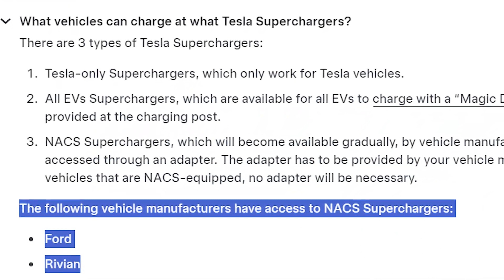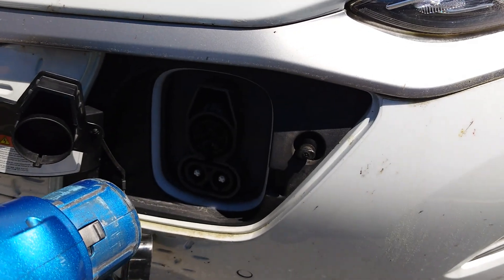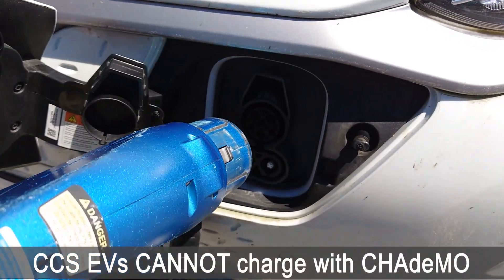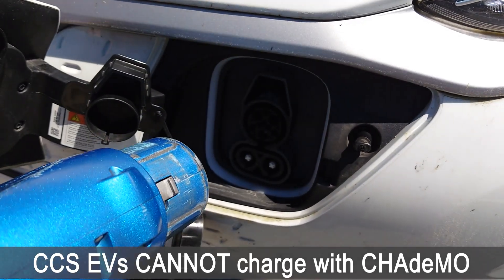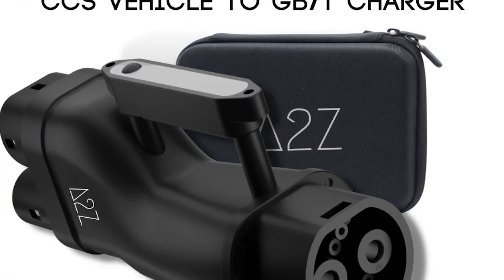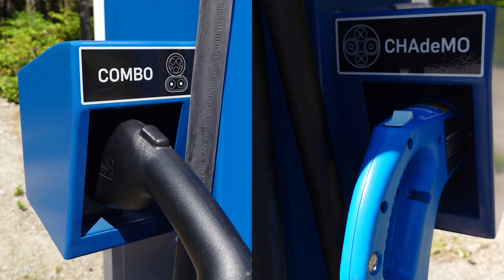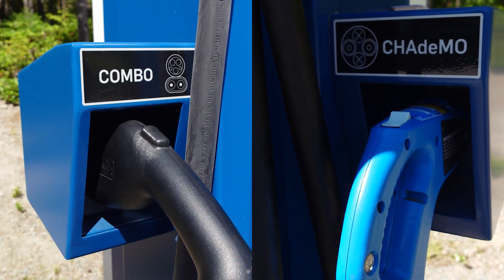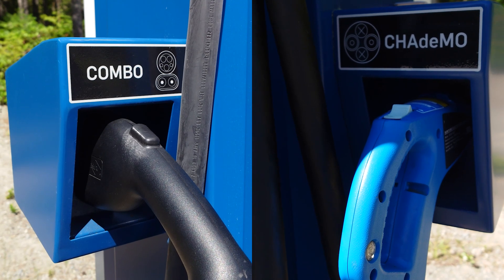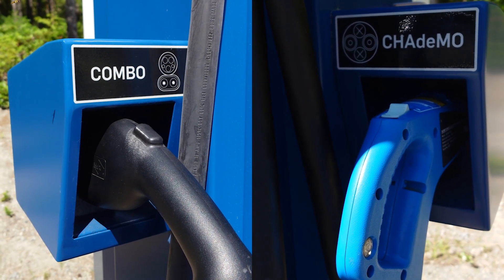Tesla officially only supports Supercharging Ford and Rivian EVs using their own adapters. Can you charge your CCS EV on CHAdeMO? Does such an adapter even exist? After an extensive search, I could not find a CHAdeMO-to-CCS adapter. The closest thing I could find is a GBT-to-CCS adapter, but GBT is definitely not the same as CHAdeMO. When you step back and think about it, the non-existence of this adapter makes sense — wherever you have a CHAdeMO charger, there are either equal or greater numbers of CCS chargers. There will almost never be a scenario where charging your CCS EV on CHAdeMO is more convenient than simply charging on CCS.